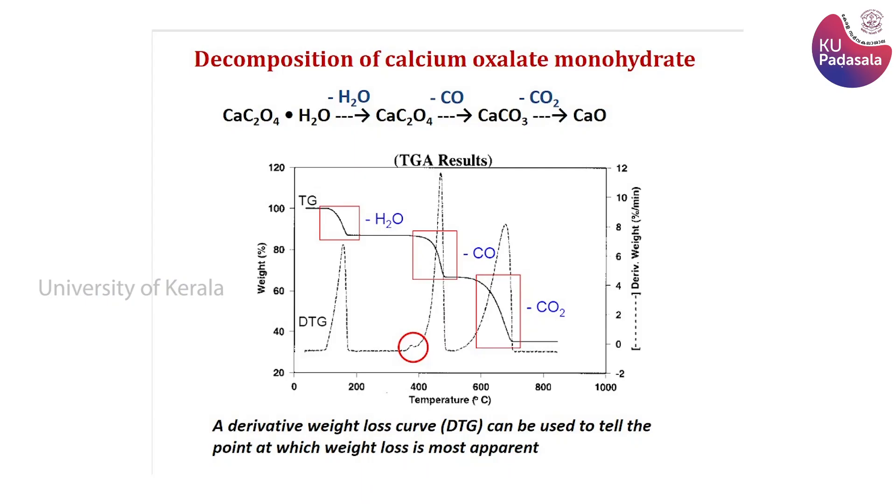We can consider a typical example of decomposition of calcium oxalate monohydrate. In the thermogram obtained, we can clearly see three weight-losing regimes as the temperature is increased. These correspond to the loss of the water molecule — that is, the water of crystallization — then carbon monoxide, and carbon dioxide. A derivative weight loss curve, DTG, can also be used to tell the point at which weight loss is most apparent. Hence, we will get an account of all the weight-losing and weight-gaining processes happening in the sample.